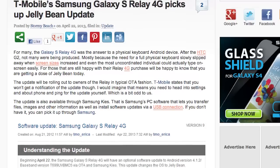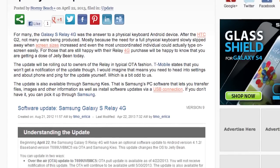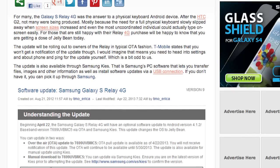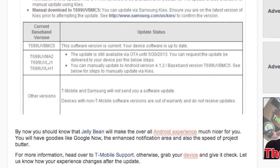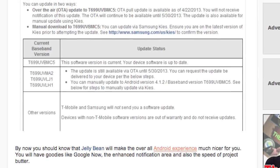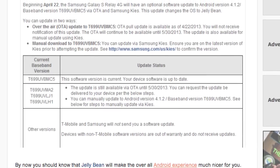T-Mobile's Samsung Galaxy S Relay 4G is picking up some Jellybean. This is one of the last standing physical keyboard Android devices. The update is rolling out in an OTA fashion, and T-Mobile states that you won't get a notification for this update, so make sure you check. You can also hook up your phone to your PC using Samsung Kies and get that update on your device. Good luck, my physical keyboard friends.